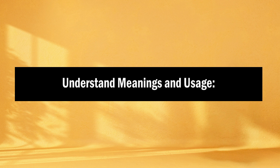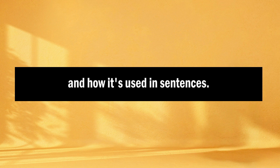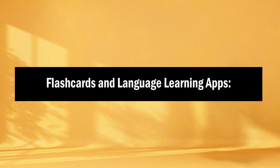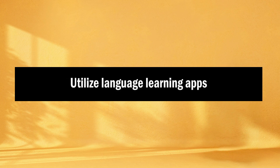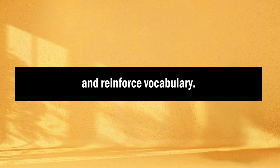Second, understand meanings and usage. For each word or phrase you collect, take the time to understand its meaning and how it's used in sentences. Context is vital for grasping the nuances of vocabulary. Use online dictionaries or language learning apps to look up definitions, example sentences, and pronunciation. Third, flashcards and language learning apps: create flashcards for your vocabulary list, including the word, its definition, and example sentences on one side, and the pronunciation on the other. Utilize language learning apps like Anki, Quizlet, or Memrise, which offer flashcard features and spaced repetition systems to help you memorize and reinforce vocabulary.